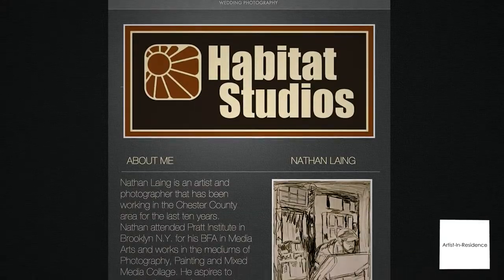Hi, my name is Nathan Legg. I'm an artist and photographer. I'm the owner and operator of Habitat Studios in Dannytown, Pennsylvania.